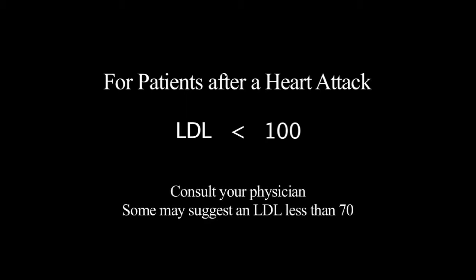C stands for cholesterol. Cholesterol is very important in damaging the arteries. The American Heart Association and the American College of Cardiology have recommendations for lowering cholesterol. Very often medications called statins are used to lower the bad cholesterol level. For most patients after a heart attack, an LDL or bad cholesterol level should be less than 100. In some circumstances, it may need to be less than 70. Your doctor can tell you for sure.